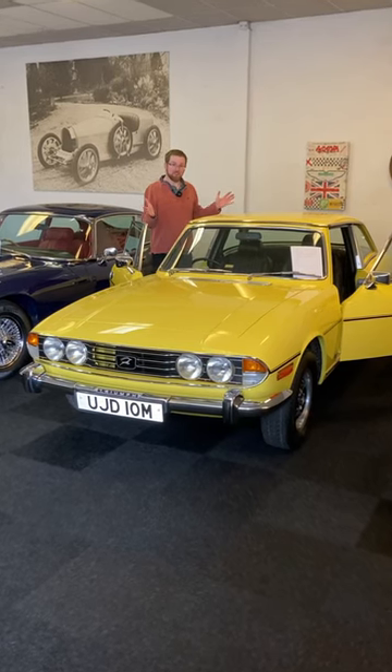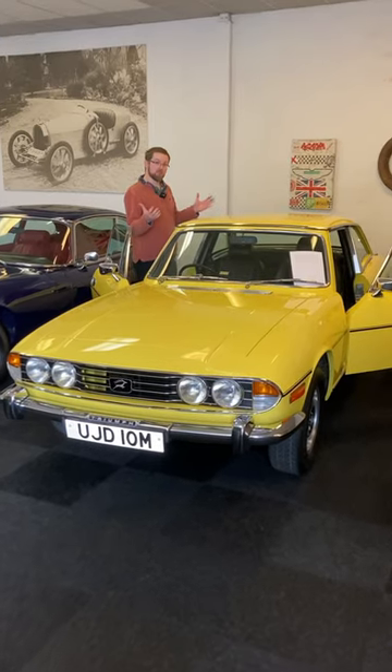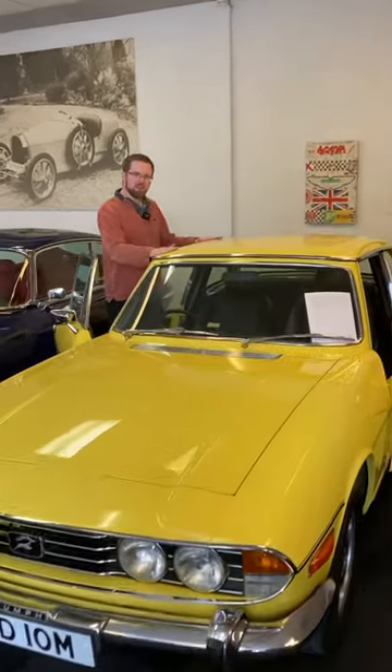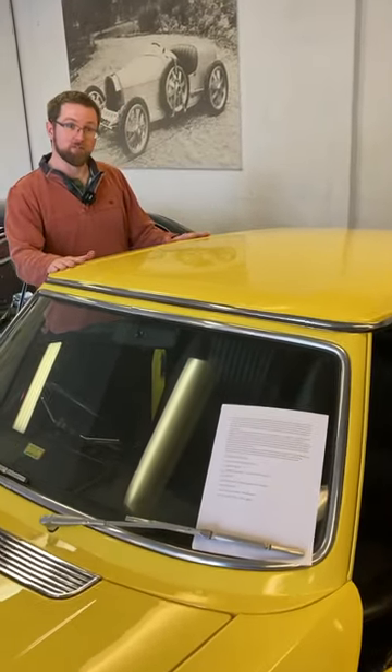Here we are looking at this lovely Mimosa Yellow Triumph Stag. The Stag is known as a four-seat soft top — one of the few four-seat soft tops — but one of the key selling points back in the day was that they came with a steel factory hard top, which is quite unusual, as most classic cars, if they came with hard tops, only came with fiberglass ones.